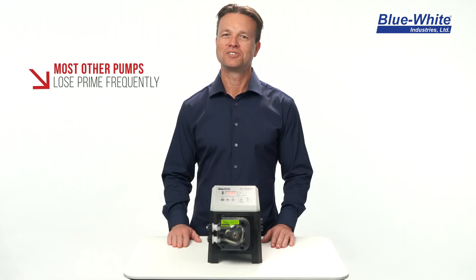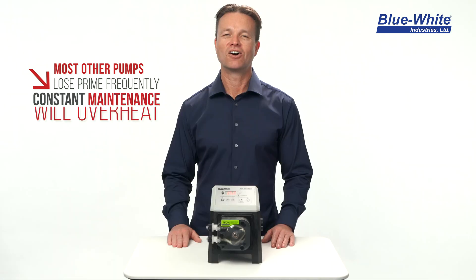Most chemical metering pumps can lose prime frequently, require constant maintenance, and can overheat in hot climates. Does this sound familiar?